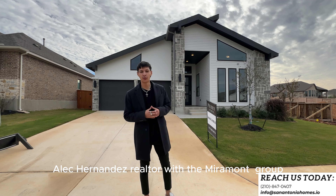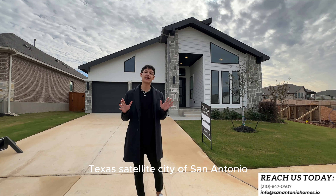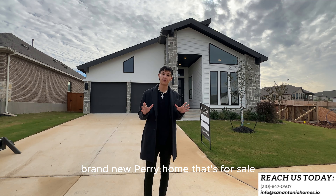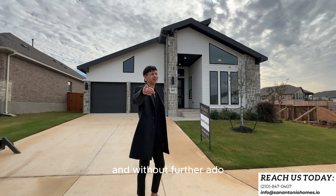What's up, guys? Alec Hernandez, Realtor with the Meetamon Group. Today we're out in the beautiful New Braunfels, Texas, satellite city of San Antonio. We're going to be checking out this contemporary and retro brand new Perry home that's for sale in the Veramendi community. I'm so excited for you to check it out, and without further ado, let's get right into it.